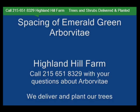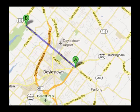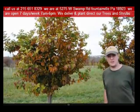Highland Hill Farm is located in Fountainville, PA in Bucks County. We're situated close to Philadelphia and New York, so we service the Philadelphia, New York metropolitan area as well as the Washington, D.C. corridor.